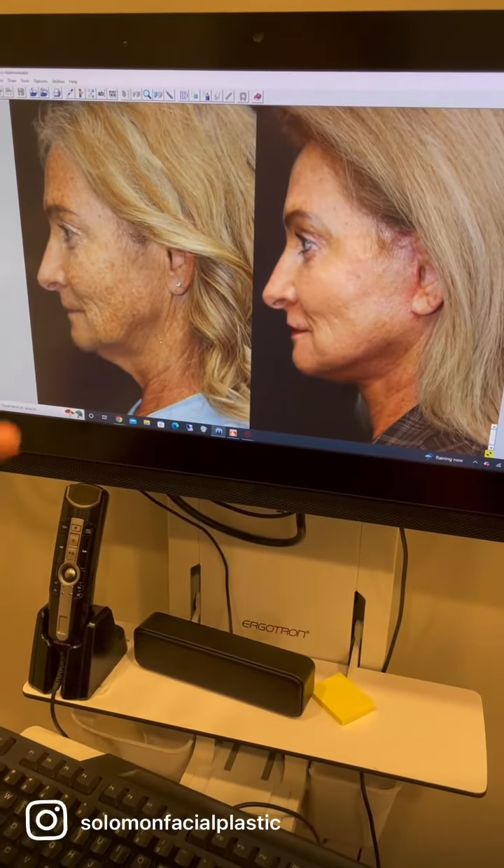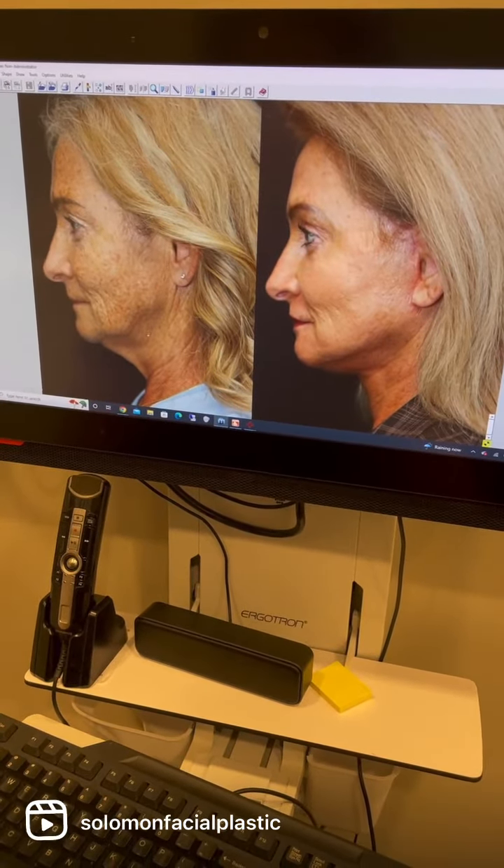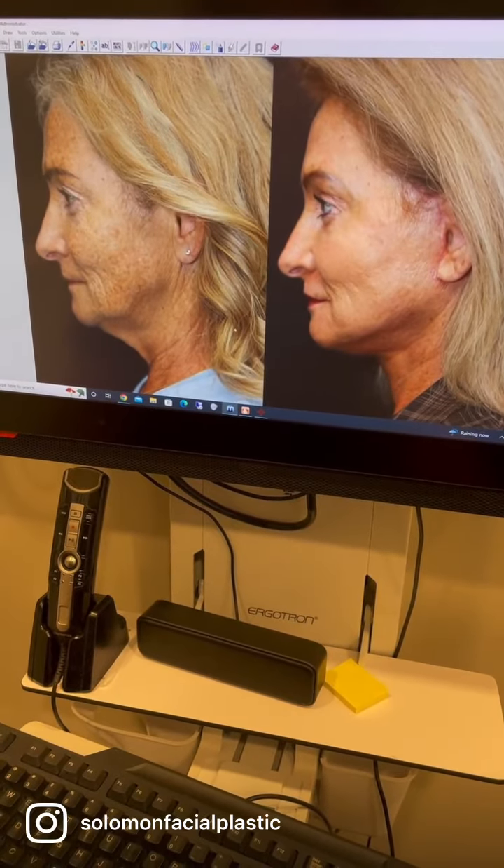She had a ton of solar damage, which we addressed with CO2 and erbium laser. She had laxity of her neck, lower face, and mid face. We performed a deep plane facelift.